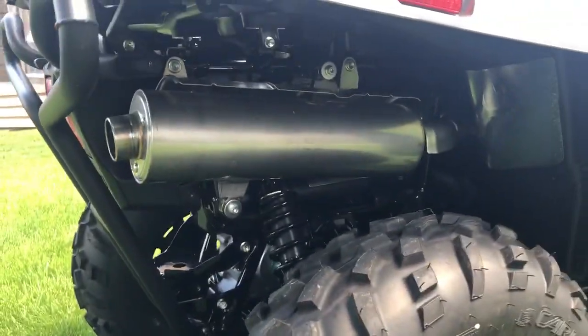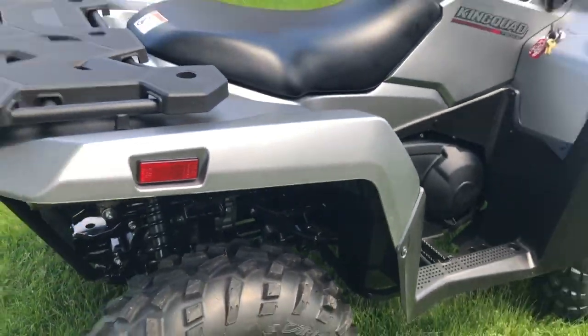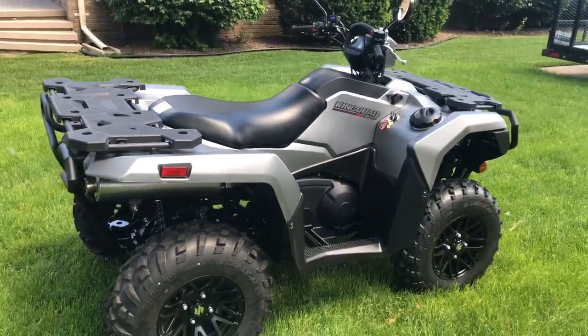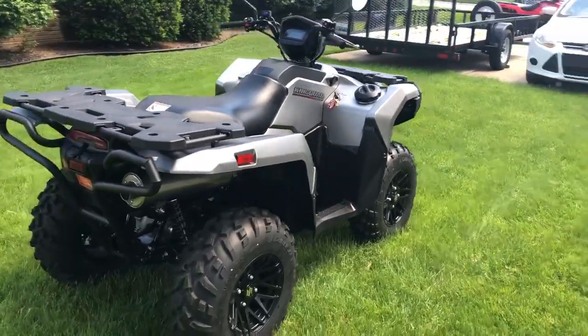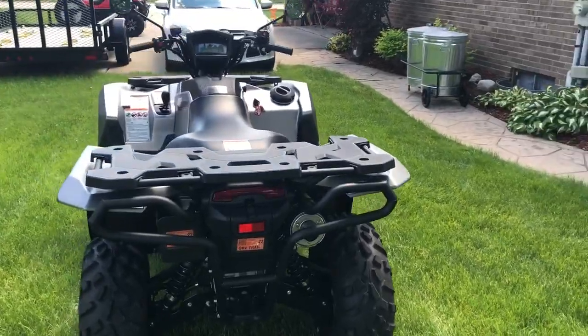It has a stainless steel muffler, which I think is great. And if you're into ATVing, you don't have to grease zerks on this one — it has greaseless zerks for your bushings, which is really nice. It has a 4.6-gallon fuel tank.